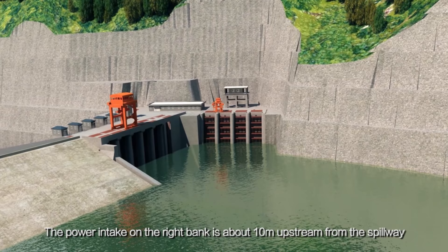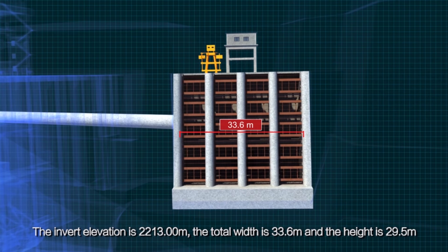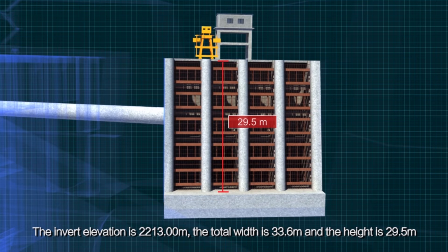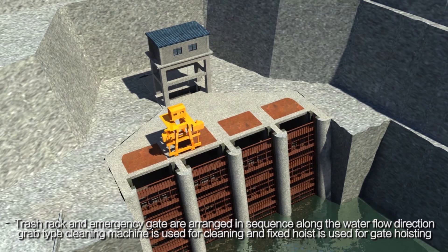The power intake on the right bank is about 10 m upstream from the spillway. The invert elevation is 2,213.0 m, the total width is 33.6 m, and the height is 29.5 m. Trash rack and emergency gate are arranged in sequence along the water flow direction. A grab-type cleaning machine is used for cleaning, and a fixed hoist is used for gate hoisting.